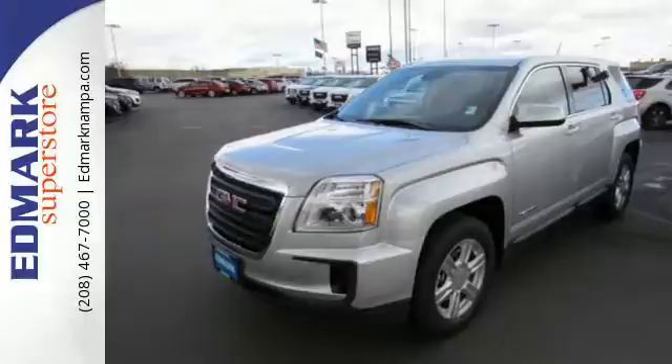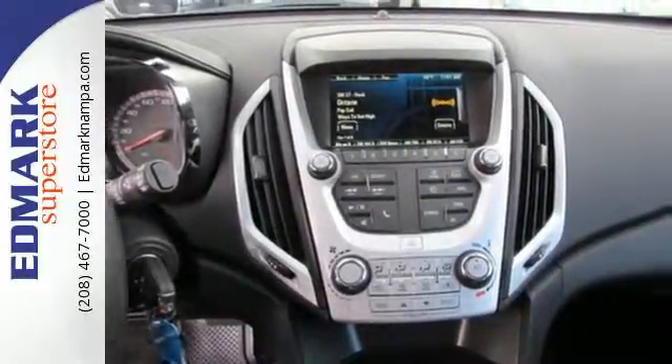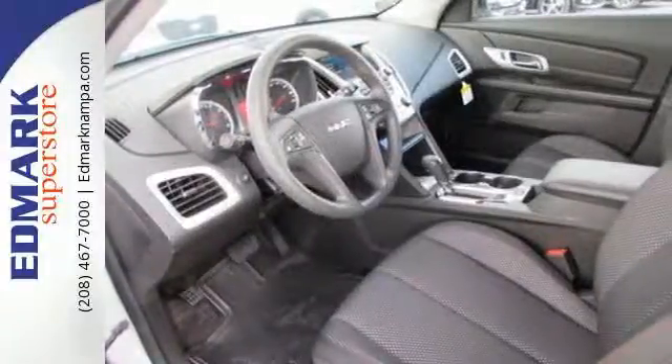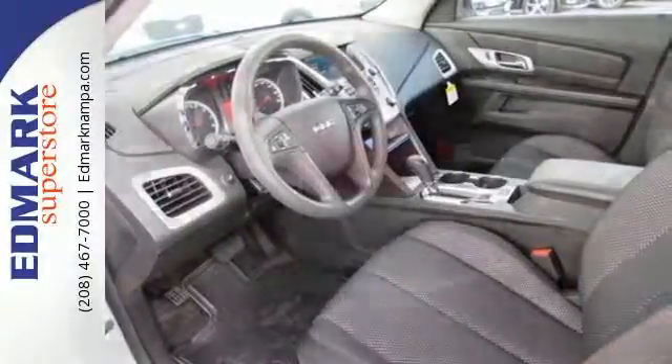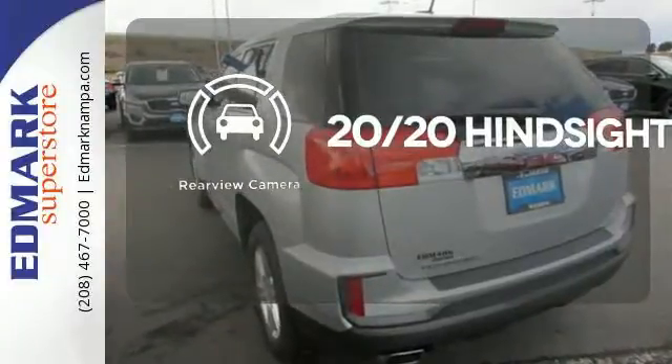Your days won't include as many trips to the gas station either, thanks to an engine that is fuel-efficient and still powerful. Plus, safety surrounds you in this roomy Terrain with a rear-view camera and road-gripping StabilaTrack. See objects previously out of sight with the rear-view camera.